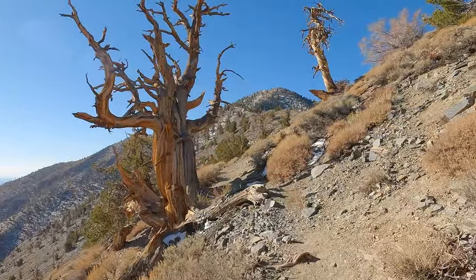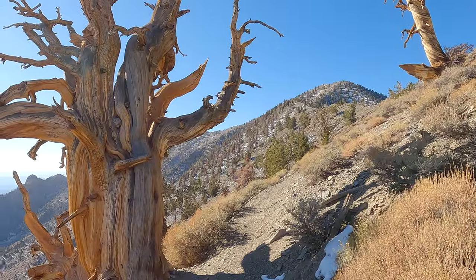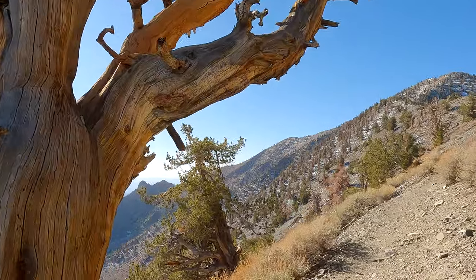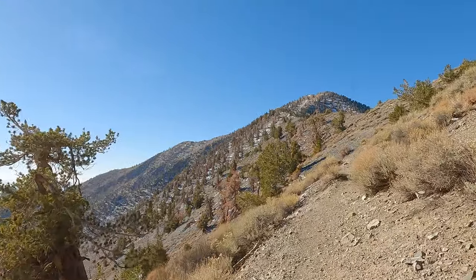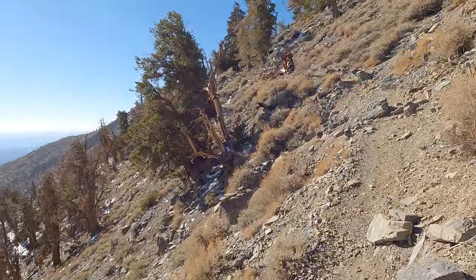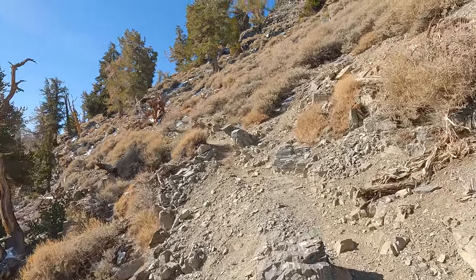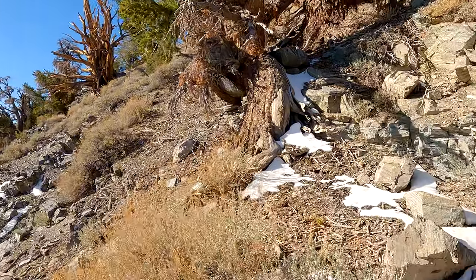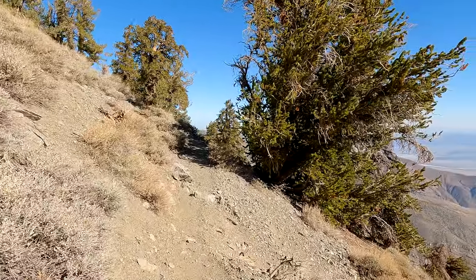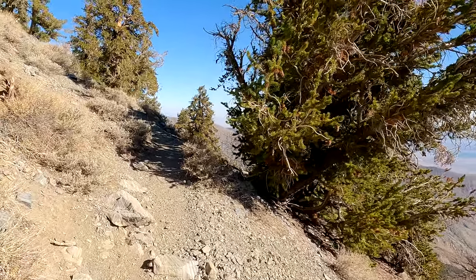Now we start going up towards the summit. Once we cross about 10,000 feet we're going to see some bristlecone pines — some of these are up to 5,000 years old. The oldest one known on earth is over 5,000 years old and is about 100 miles north of here near White Mountain Peak. From here we get steep once again — about another 1,500 feet of climbing up to the summit. Luckily there are about a dozen switchbacks as we climb up, which helps. The views are pretty spectacular — jaw-dropping the whole hike.